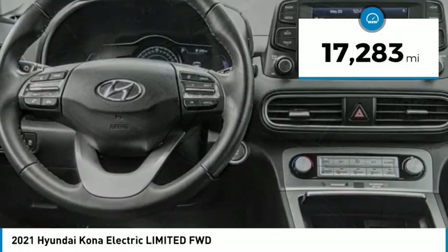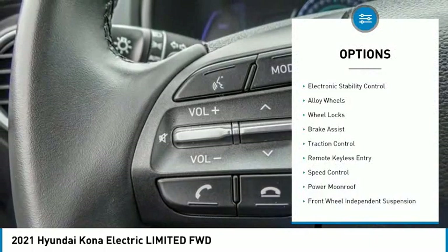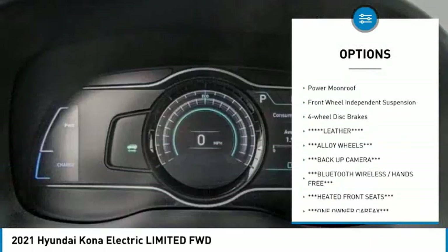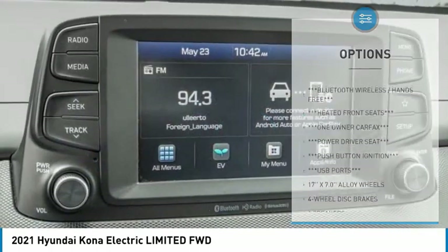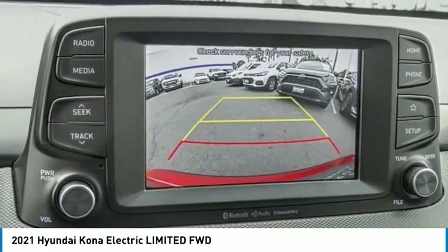This vehicle has less than 20,000 miles. Here are some of this vehicle's great options: electronic stability control, alloy wheels, wheel locks, brake assist, traction control, remote keyless entry, speed control, power moonroof, front-wheel independent suspension, and four-wheel disc brakes.